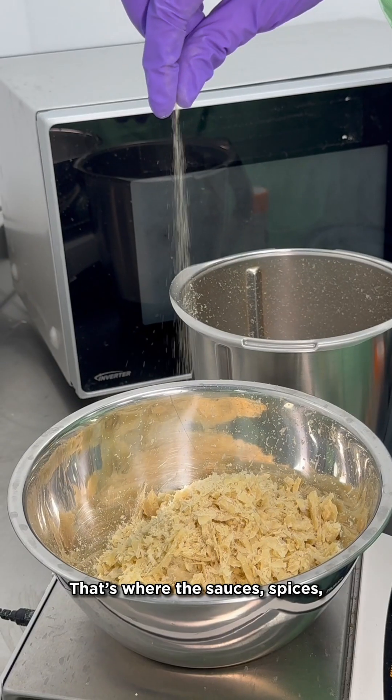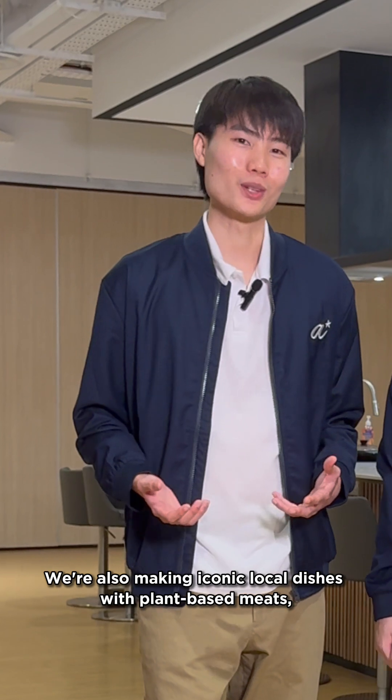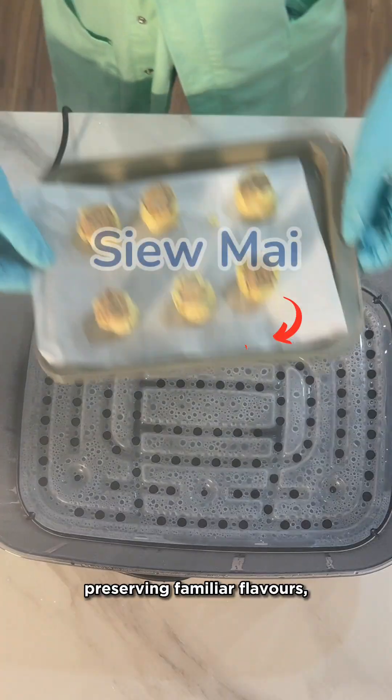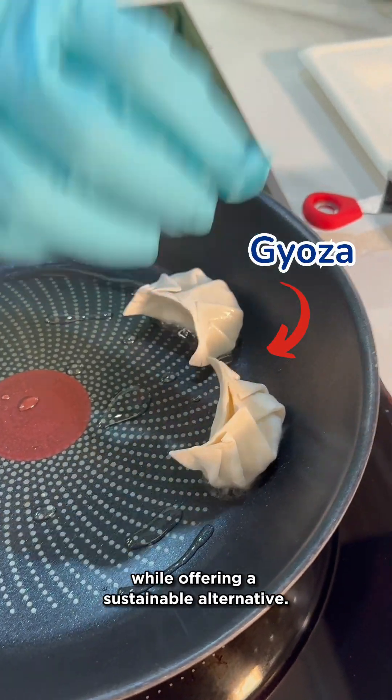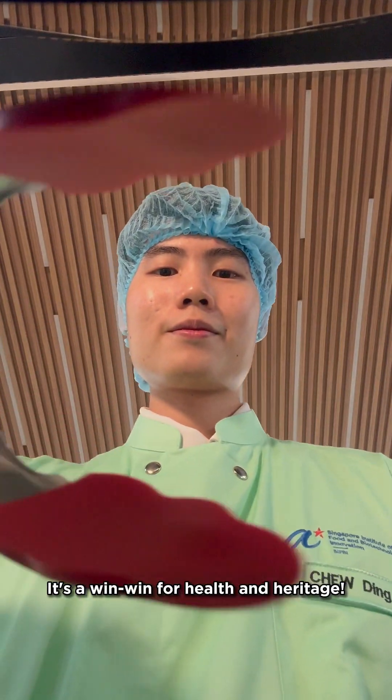And the flavours? That's where the sauces, spices, and advanced food science come in. We are also making iconic local dishes with plant-based meats, preserving familiar flavours while offering a sustainable alternative. They have less sodium than commercial alternatives. It's a win-win for health and heritage.